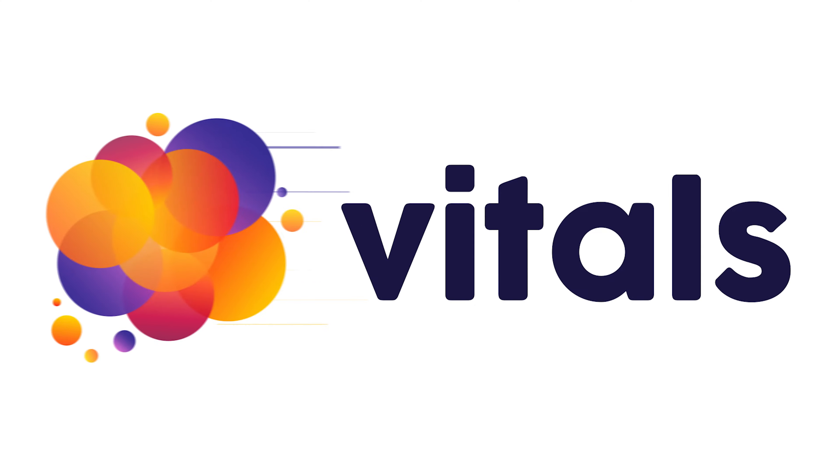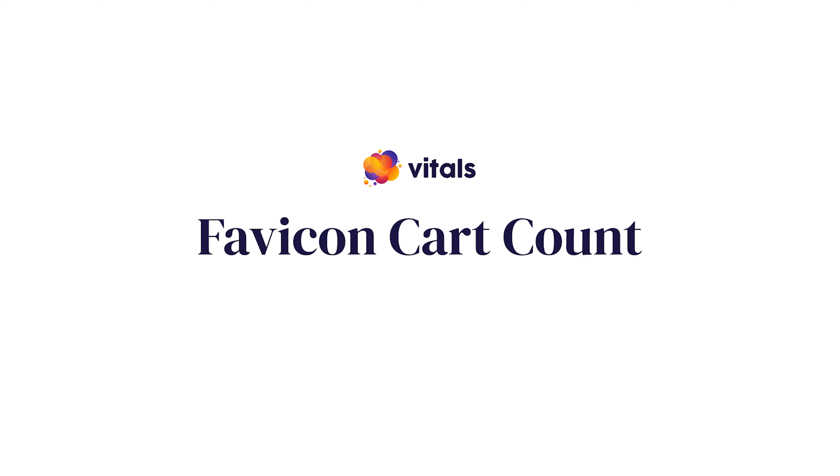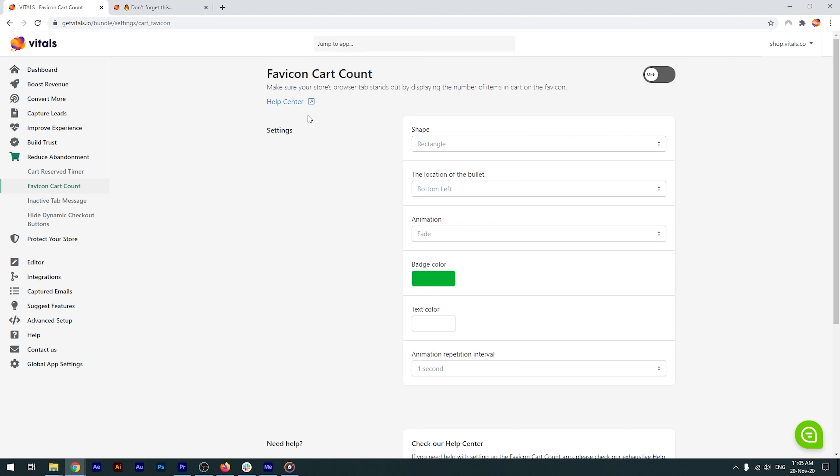But don't worry, we've got you covered. To draw a customer's attention and make them return to checkout, we've built a useful feature in Vitals. Every time a product is added to cart, a small badge appears near the tab's favicon — that's this little image right here — with the amount of products added to the cart.